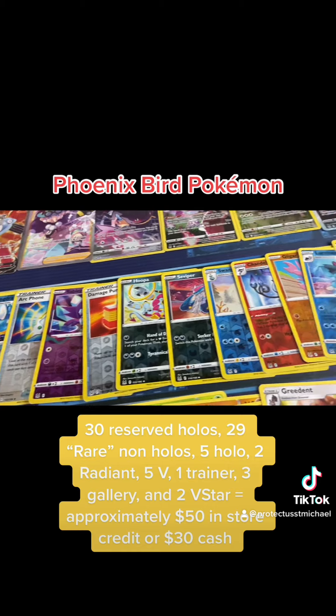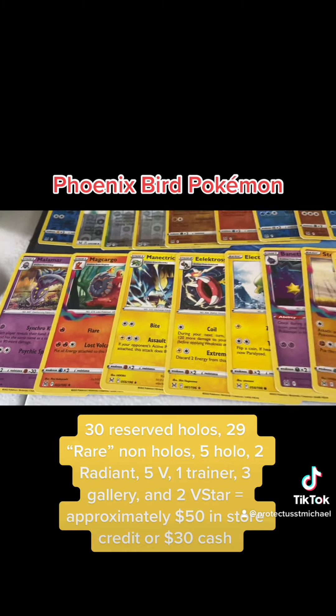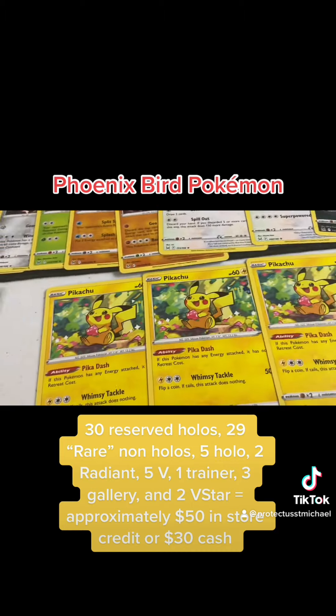30 reserved holos, 29 rare non-holos, 5 holos, 2 radiant, 5 volts, 1 trainer, 3 gallery, and 2 stars — equals approximately $50 in store credit or $30 cash.